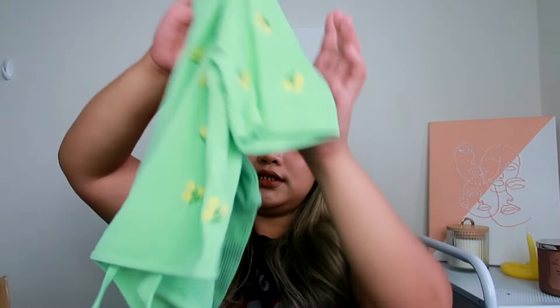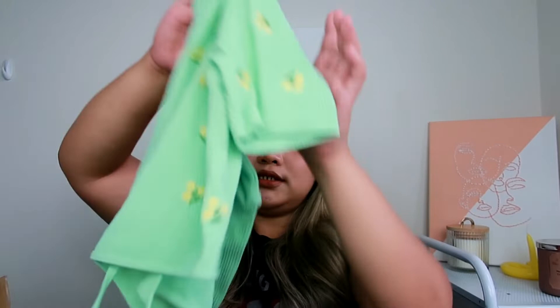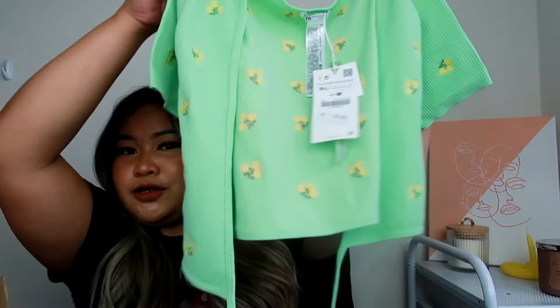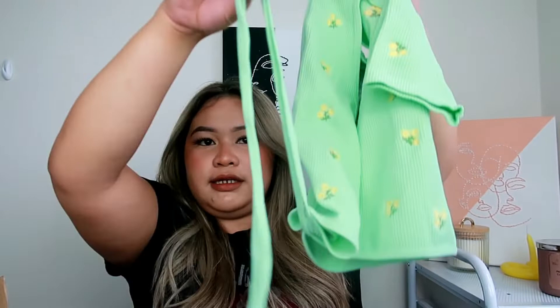The next one is a top that matches the blue dress I showed you — it has the same embroidered flower print and I got it in mint green. This is also part of the Limitless Contour collection. It's a crop top with a crisscross design and a tie in the back or front — however you like to wear it. I cannot wait to style these! This one is 25.90, size ML, medium to large.